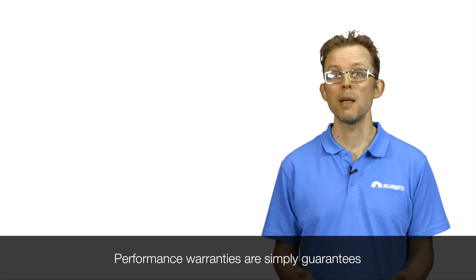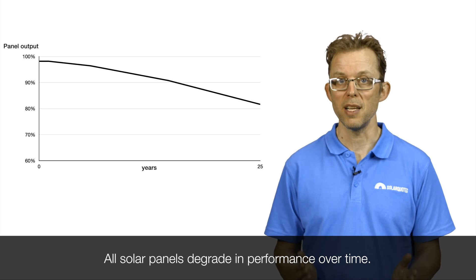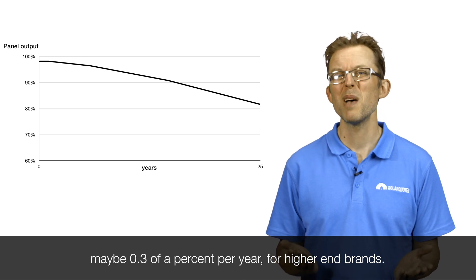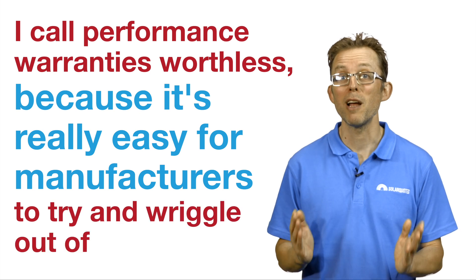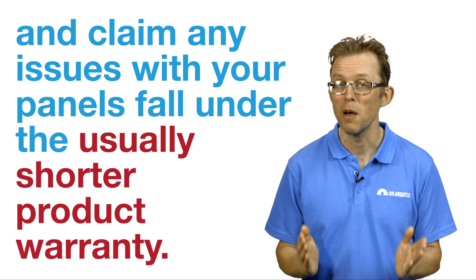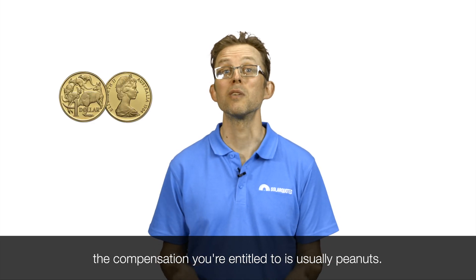Performance warranties are simply guarantees that your solar panel performance will not degrade more than a certain amount per year. All solar panels degrade in performance over time — around 0.5% per year for budget brands, maybe 0.3% per year for higher-end brands. I call performance warranties worthless because it's easy for manufacturers to wriggle out of them and claim any issues with your panels fall under the usually shorter product warranty. And even if you can prove that it's a performance warranty claim, the compensation you're entitled to is usually peanuts.